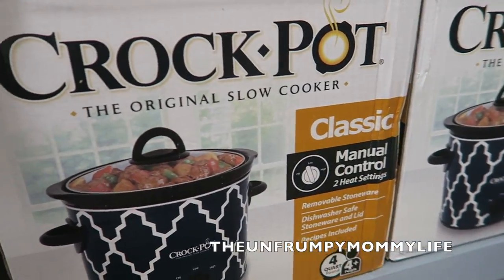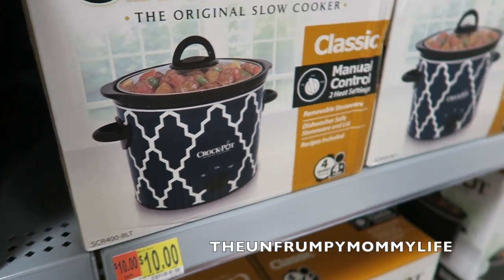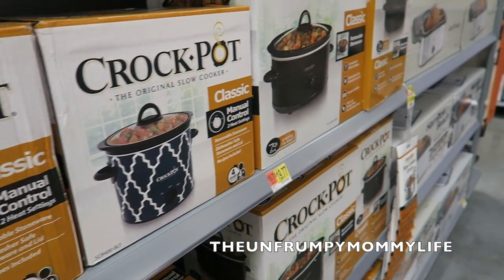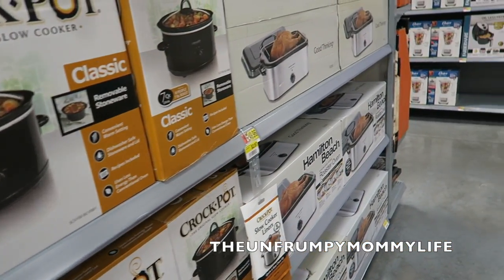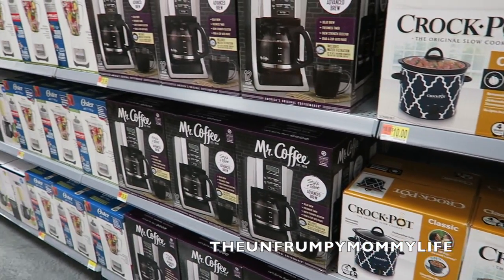Look at this crock pot. I love the pattern on it. $10 — you cannot beat that. Let me know if you guys hear any loud noises in this Walmart. I love this Walmart because it's so freaking quiet.